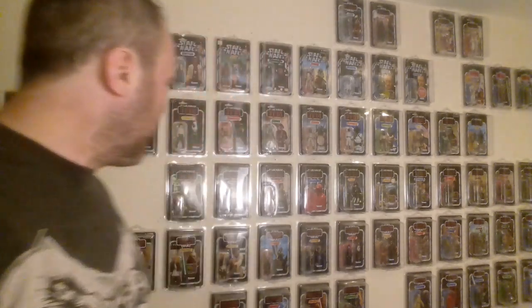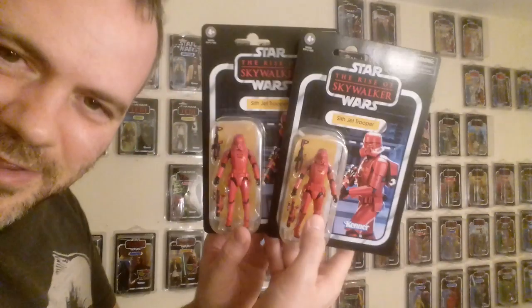We've had stormtroopers galore, all different types of armor. We've had black stormtroopers — the shadow trooper, then the death trooper from Rogue One. We've had the Praetorian Guard as a throwback to the original red royal guard. Now they're making red stormtroopers which are Sith stormtroopers, and the Sith are obviously associated with the color red. So initially my first reaction was it's such an obvious choice for a new character.